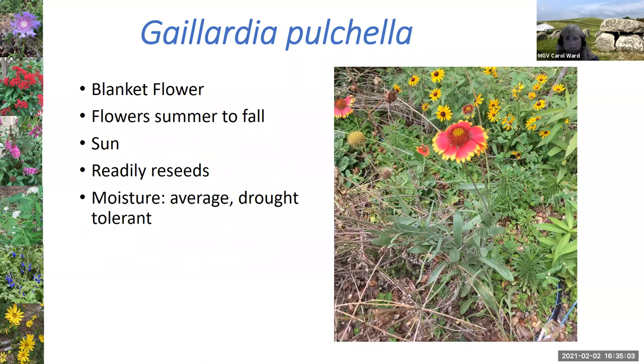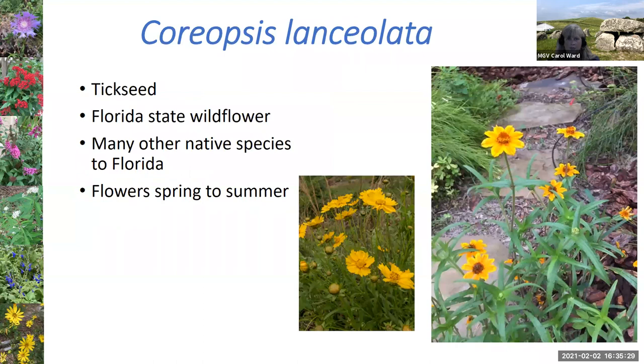The blanket flower readily seeds as well — great for a general wildflower garden. You can see coreopsis behind it in the photo, another native I'll talk about. Blanket flower is very drought tolerant once established and will keep coming back every year. The coreopsis — common name tick seed — is the Florida State wildflower. You might see it used along roadsides as part of efforts to replace grass mowing with wildflowers, which is a great idea. It has a pretty yellow flower, and some have some orange in it as well.